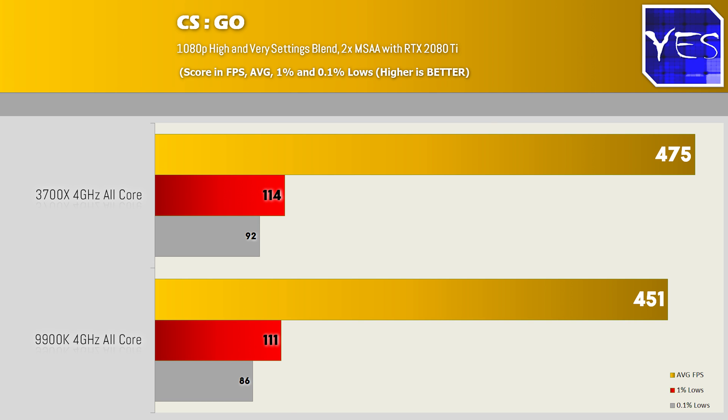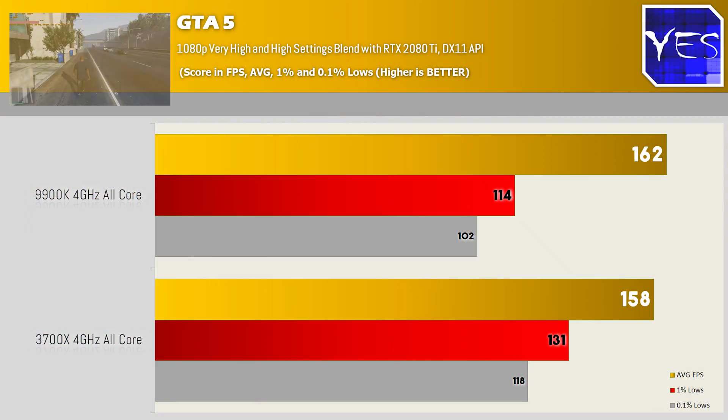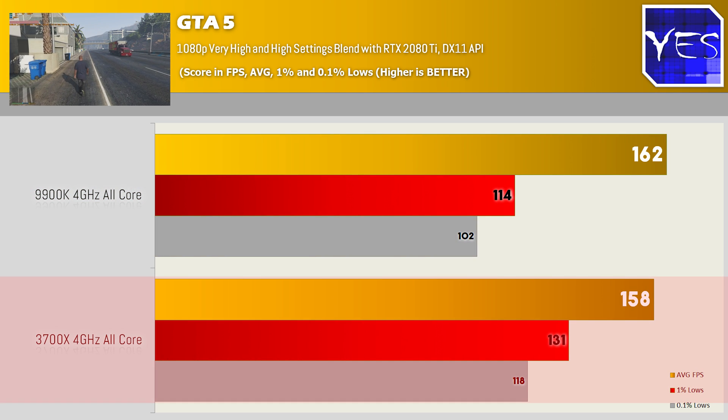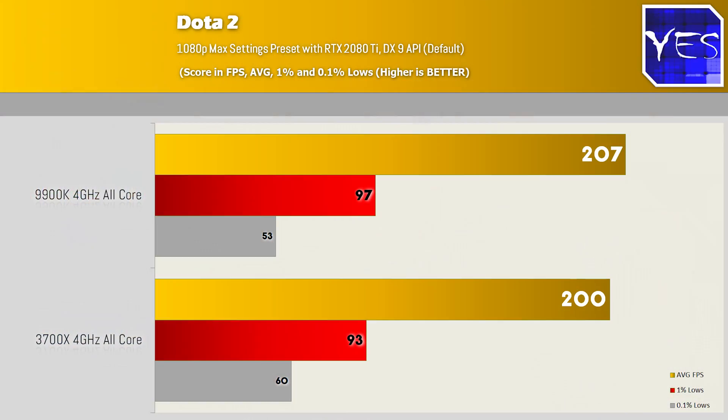Moving on to GTA 5, we see the swing slightly in favor of Intel scoring 162 average FPS, versus 158 average FPS on the 3700X — very close. This is a game that is quite a few years old and I don't believe AMD have gone back with the developers to re-optimize it for their architecture, but it is good to see that Zen 2 is keeping up with the 9900K.